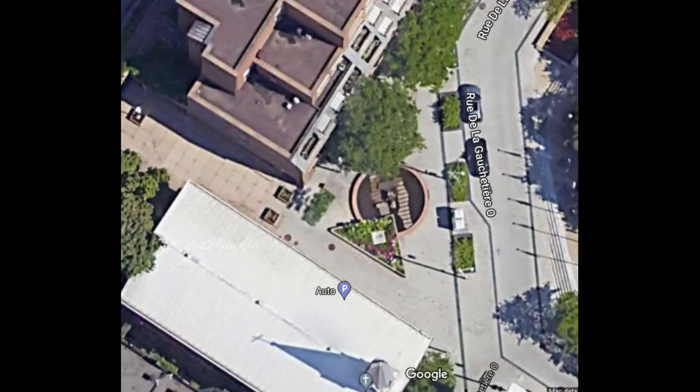As you can see from this Google Earth screen capture, the colour surrounding the basin of the fountain matches the colour of the brick which makes up the walls of this building.